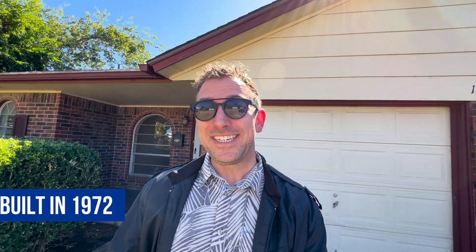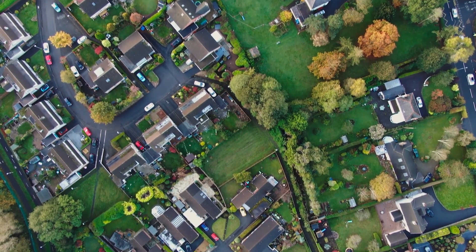Here we are at our first stop in Moore, Oklahoma. This home is a three-bedroom, one-and-a-half bath built in 1972. It's 1,428 square feet and it's listed for $160,000, coming in right at $119 per square foot. One of the things that you'll notice as we go on this tour of homes in Moore, Oklahoma, is that you've got a good amount of homes that were built in the 1970s and 80s, but there's also a decent amount of new construction in the suburb of Moore as it continues to grow.